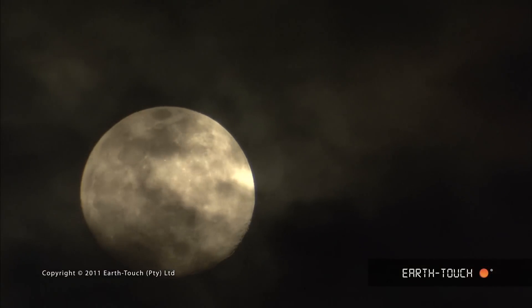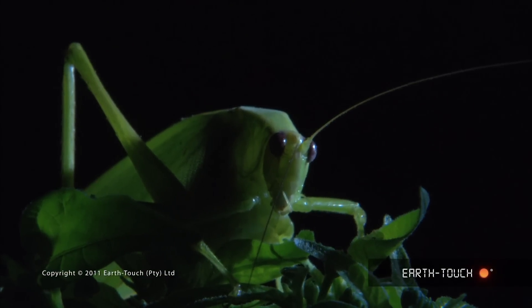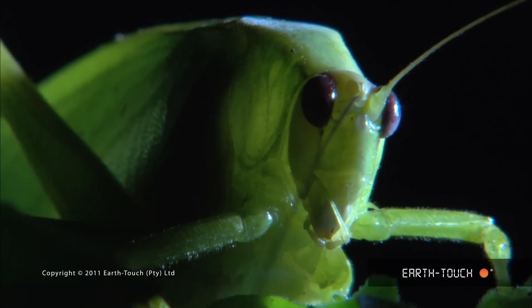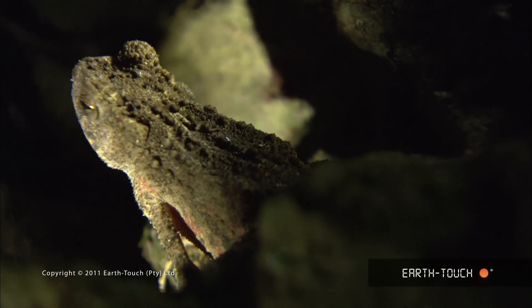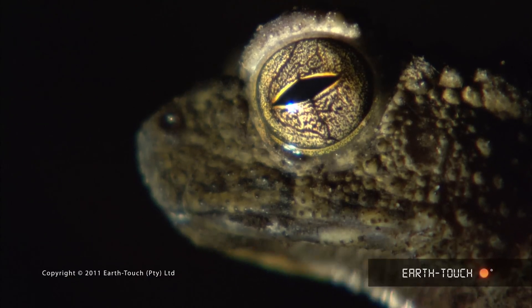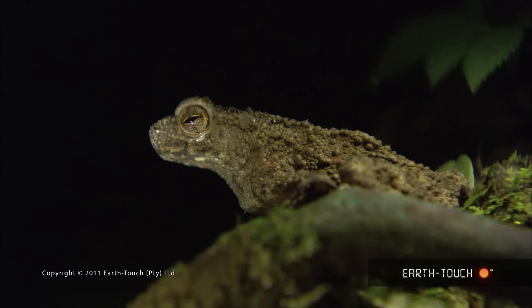As night falls, we find that we in turn are watched. A little creature which has adapted so successfully to so many environments on our earth — this is a river toad, one of the species of Phrynoidus. It is nocturnal, this little amphibian, coming out at night onto the river bank, and especially on nights like this when the moon is full.